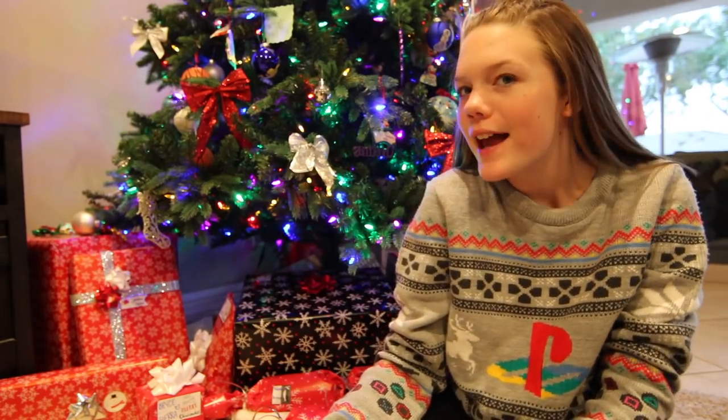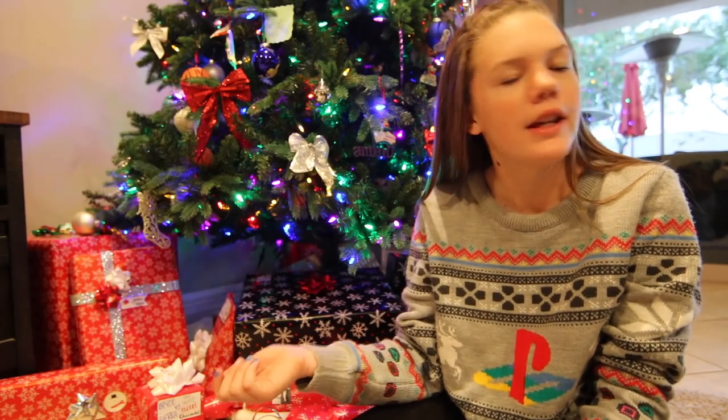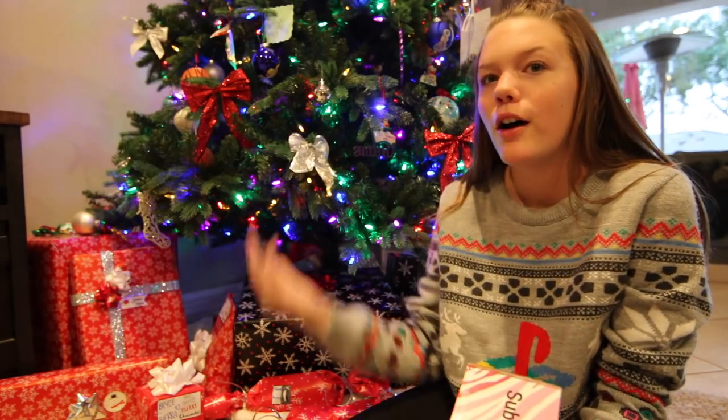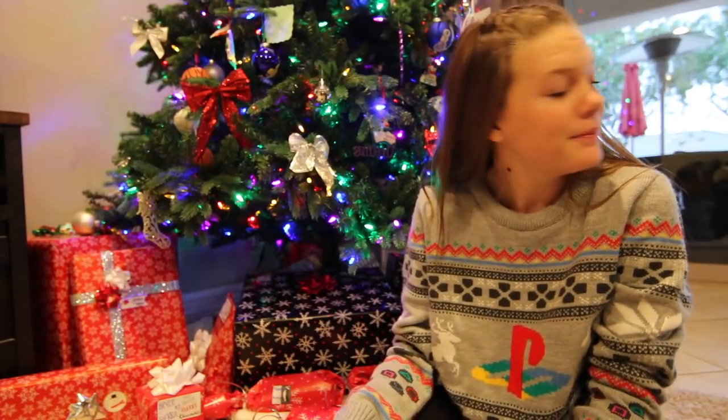Hey guys, welcome back to another video. Today I'm in front of my Christmas tree and we're opening a Posh Pack. I thought we could make it a little bit more holiday themed because it is the December 2018 Posh Pack — the last Posh Pack of 2018, baby.